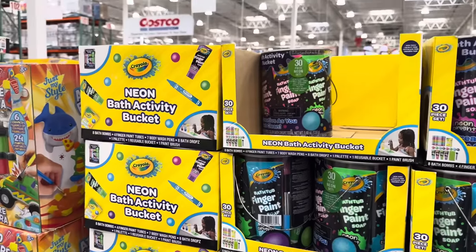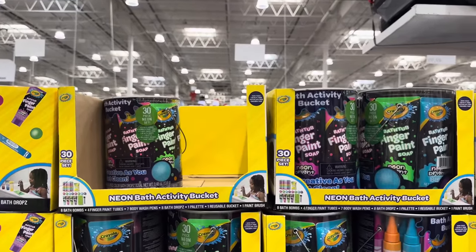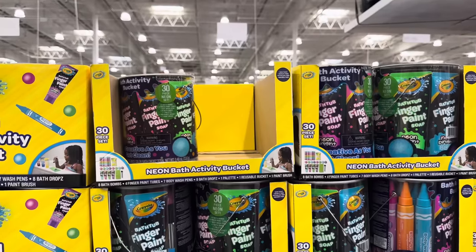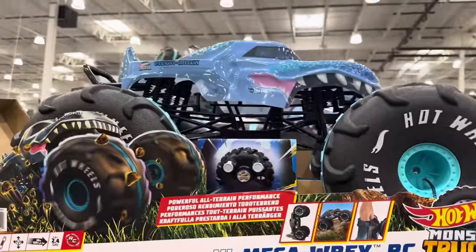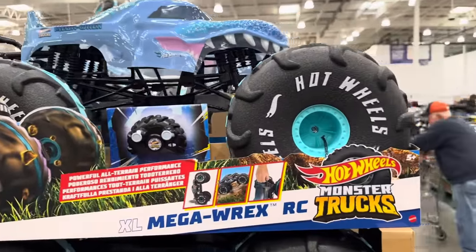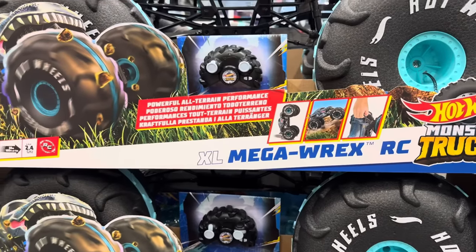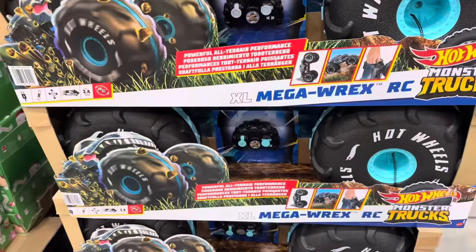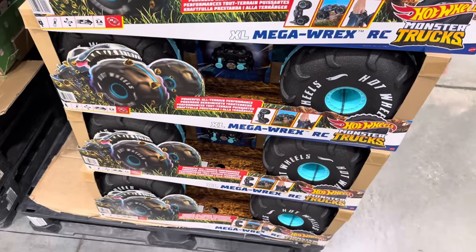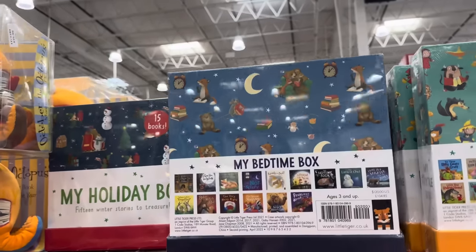The Neon Bath Activity Bucket from Crayola — eight bath bombs and bath drops, four finger paint soap, seven body wash pens, a palette, paintbrush, and container for $19.99. The Hot Wheels Mega Rex RC — this is a big one with powerful all-terrain performance. $74.99. Also, My Bedtime Box with 15 winter stories to treasure, the fairy tales one, and the bedtime box — $21.99.